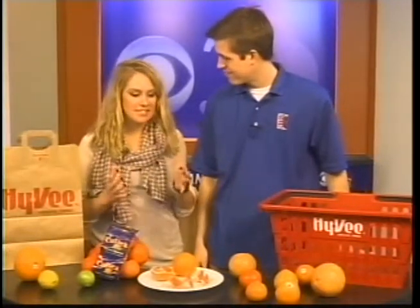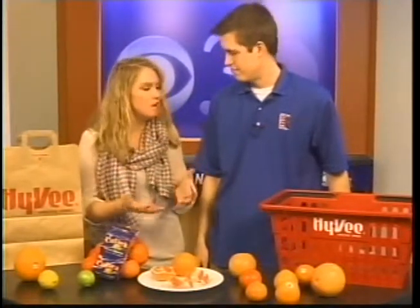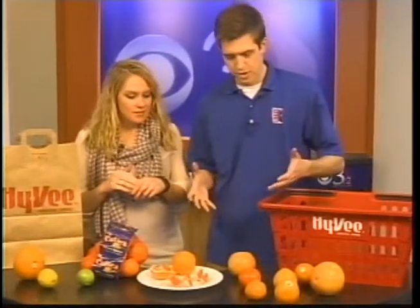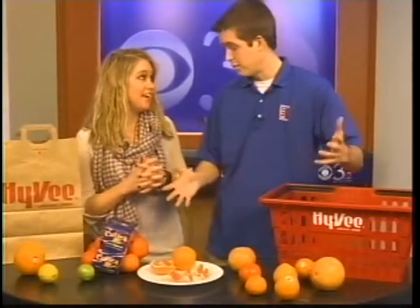Citrus fruits are in season. It always seems like in January there are so many citrus fruits for sale that you don't even know what to do with all of them. So we'll talk about why they're good and how to use them today. So let's start — how do you pick out a good citrus fruit? How do you know which one you want to pick out of the big crowd?